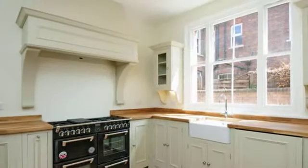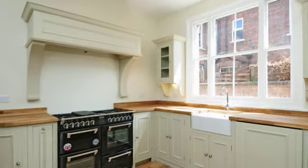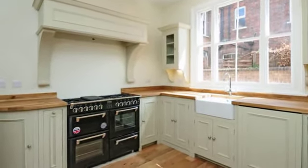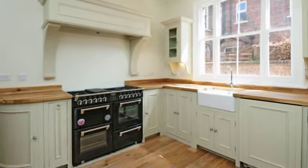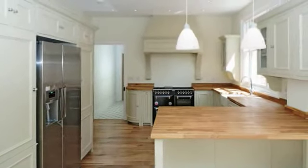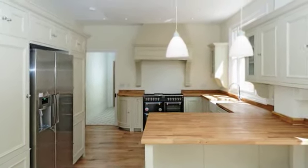A superb light and open kitchen breakfast room has been fitted to a high standard with bespoke handmade units with solid wooden work surfaces. There is space for a range master oven and an American style fridge freezer, and there are bi-fold doors to the rear garden.